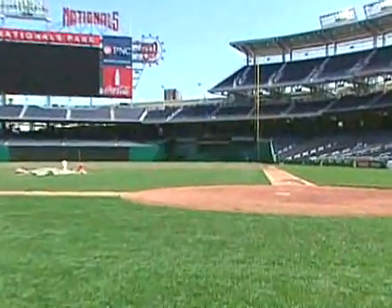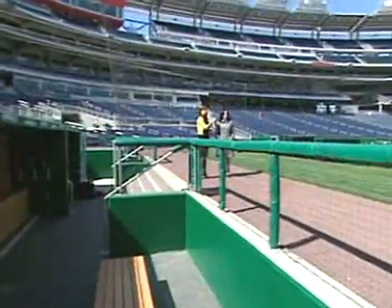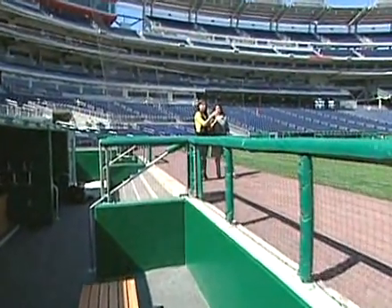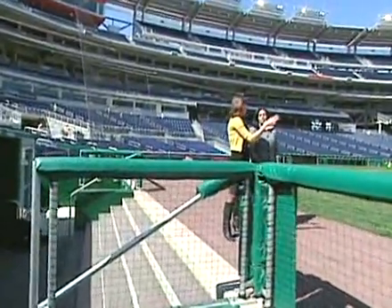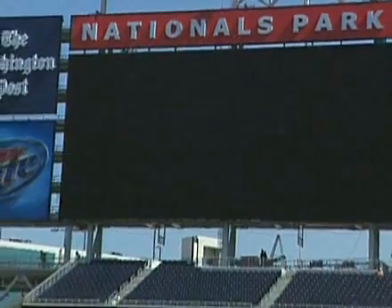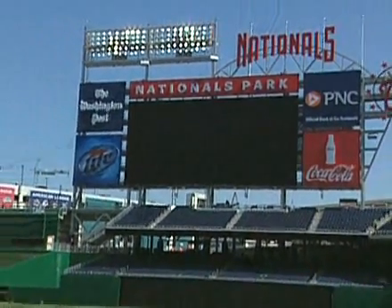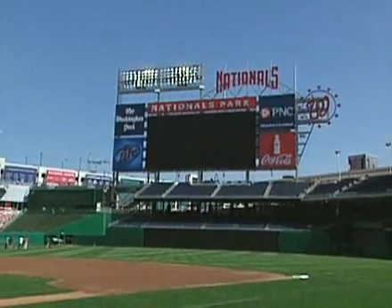We're right here at the Washington Nationals dugout. It's on the first baseline. We're looking down right field and it's 335 feet down the right field line. If you move to the left, we've got the Washington's bullpen. And we also have this huge HD screen — can you tell us a little bit about that? It's over 100 feet wide, it's almost 50 feet tall, it's high definition, and it is really one of the centerpieces of Nationals Park.